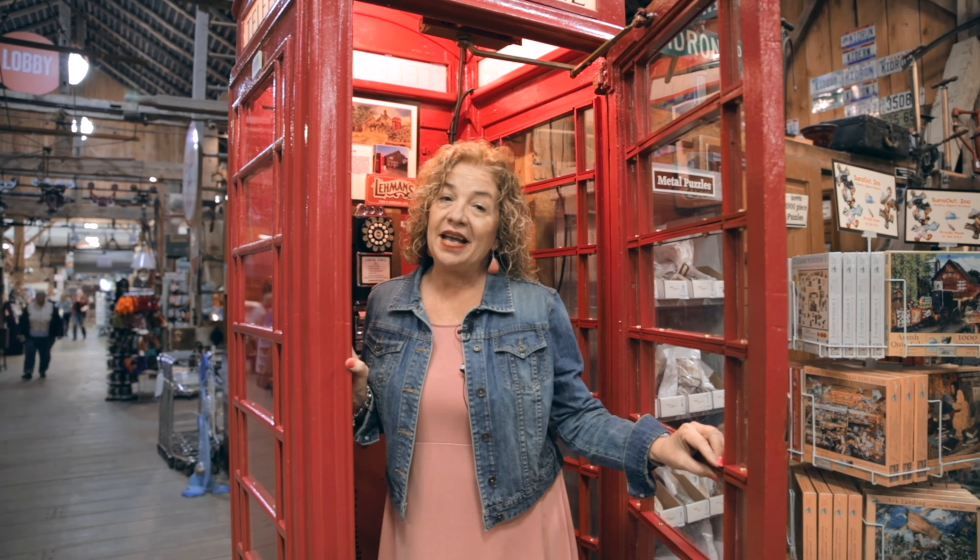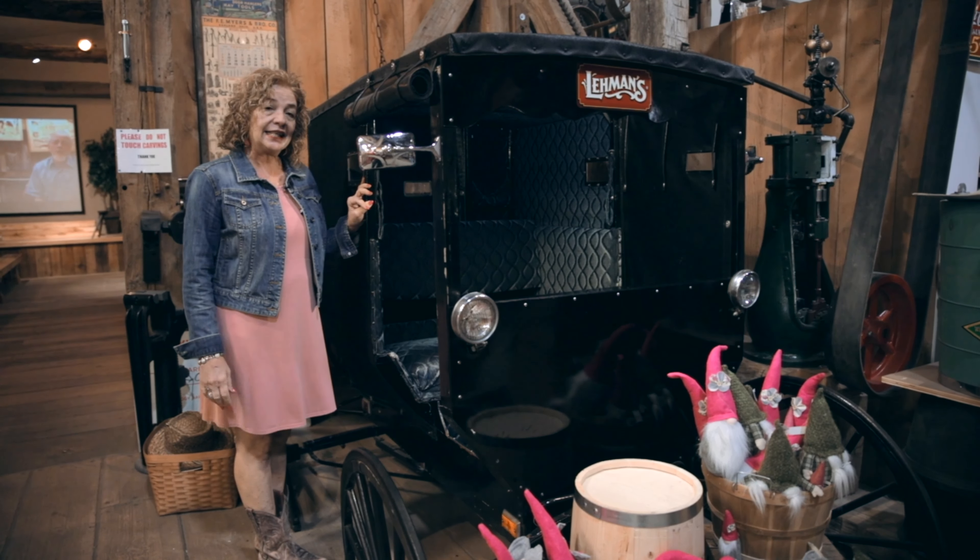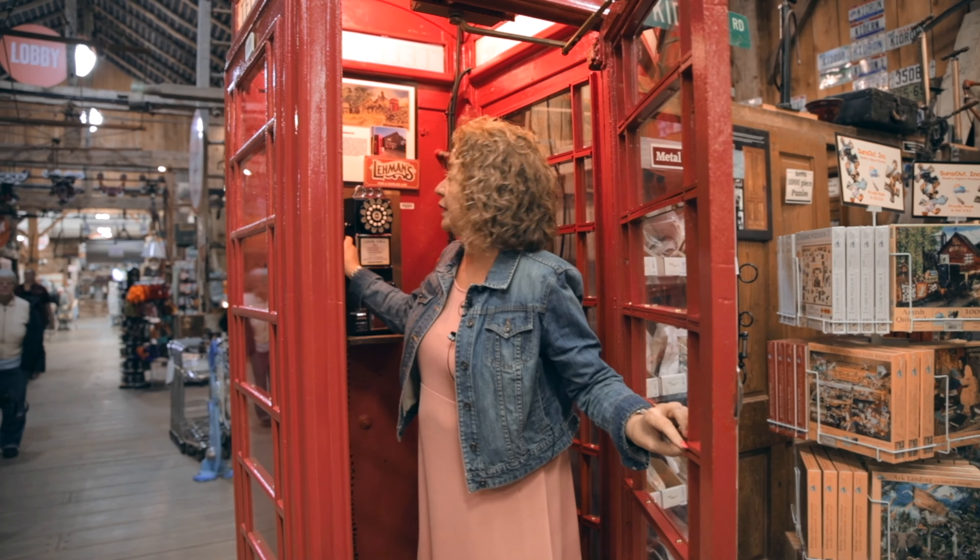Here at Lehman's we have many great photo ops. One of my favorites is this British phone booth. We also have an authentic Amish buggy and an antique jail from the 1880s. Oh, hang on, I got a call coming in.